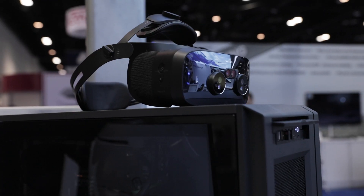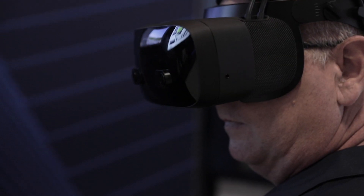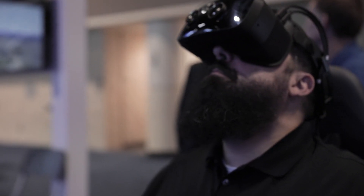With FlightSafe International we have a number of military customers and they demand high security. With the XR3 focal edition we're able to give them that high level of security, as we can use an offline license so there's no connection to the internet.